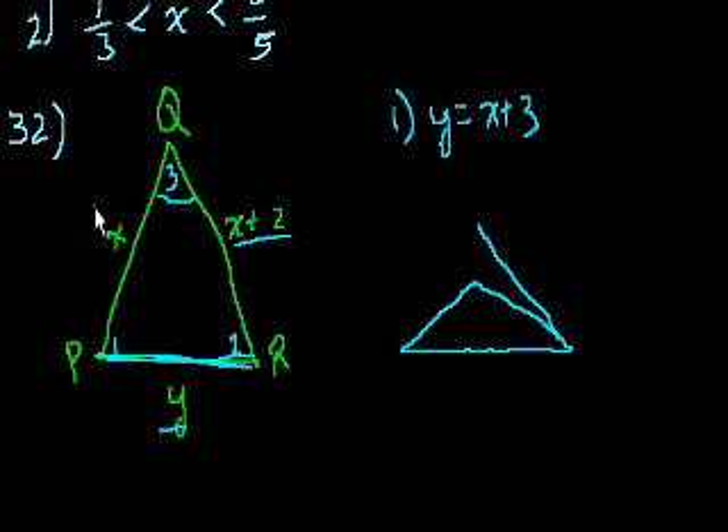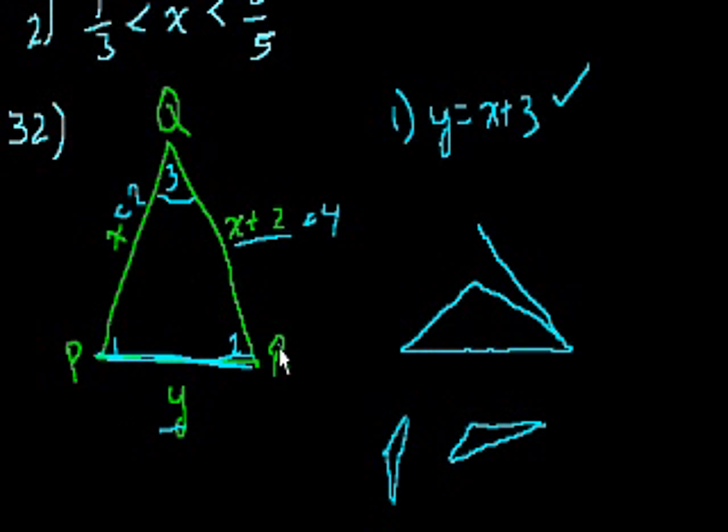Statement 2 tells us that x equals 2, so x plus 2 equals 4, but we have no information about y. It could easily be a triangle where y is small, making a different angle the largest, or y could be a really large distance making yet another angle the largest. So statement 2 alone is not sufficient. Statement 1 alone is sufficient, so the answer is A. I'll see you in the next video.